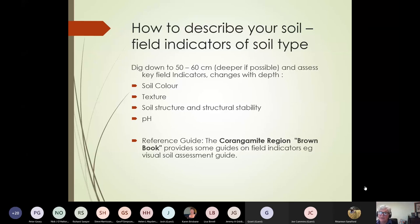Describing your soil — what sort of field indicators could you use to give you a sense of your soil type? The first thing is you need to dig down. We've been talking about a 0 to 10 centimetre sample, which is really just very much the surface soil. I would encourage you to dig deeper if you can, and assess these field indicators — soil colour, texture, soil structure and structural stability, and pH — and how they change with depth.